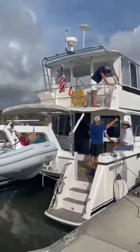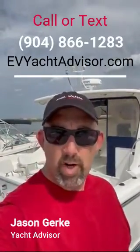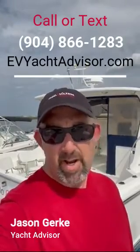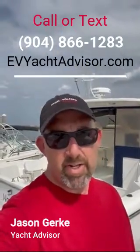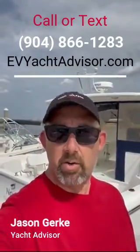So this really is a turnkey and ready to go boat. If you'd like to check out this beautiful boat for yourself, give me a call at 904-866-1283 or find me on the internet at evyachtvisor.com. I'd be happy to show you any number of the beautiful yachts that are for sale here in Northeast Florida.